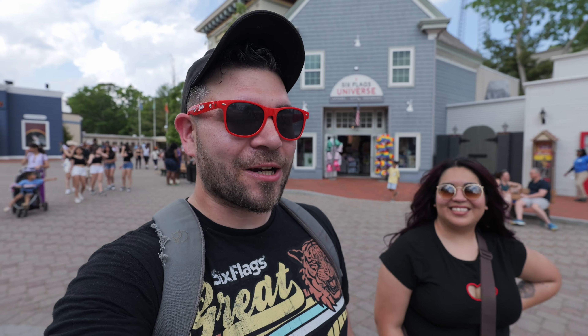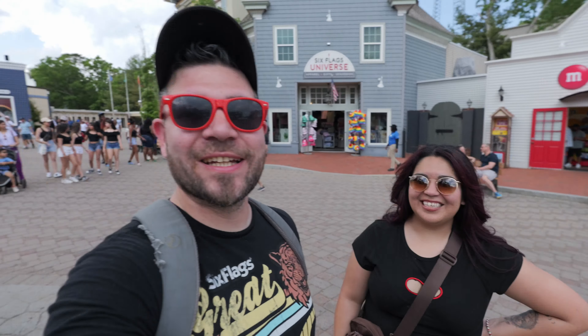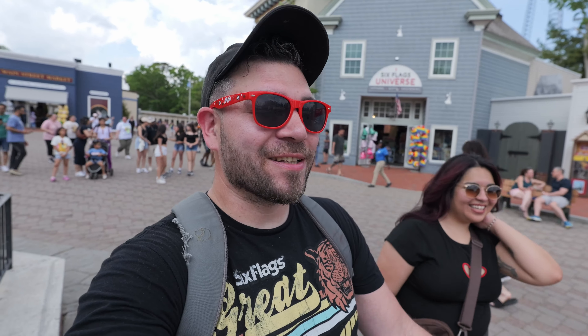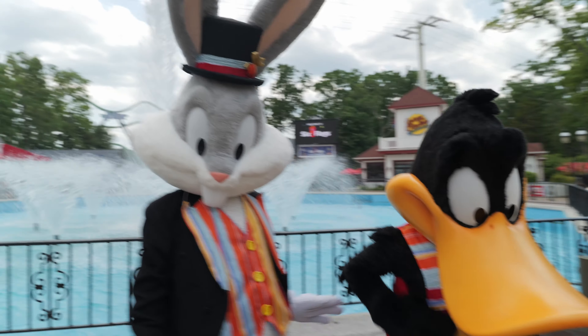Hello, welcome back! It's Memorial Weekend, we're at Great Adventure and guess who's here — JB is here visiting from California. We're going to explore. I've seen on my social media there's been a lot of progress made here, especially on Flash. There's new entertainment here and also all the Looney Tunes are dressed for the 50th, so come along as we explore Memorial Weekend here at Great Adventure.